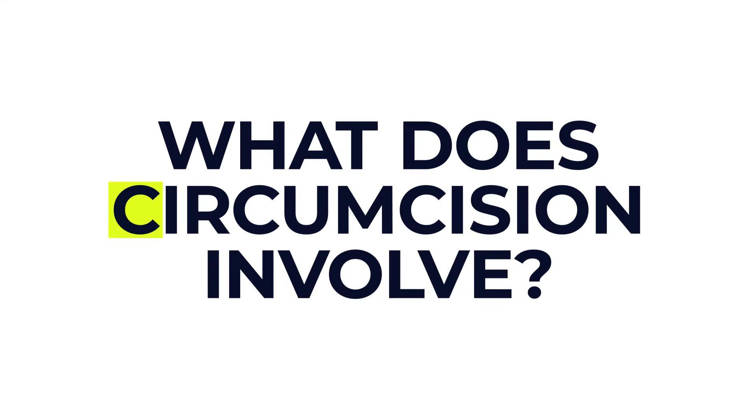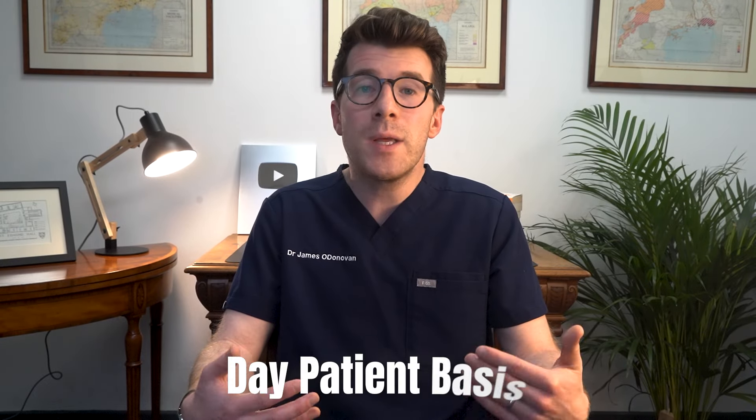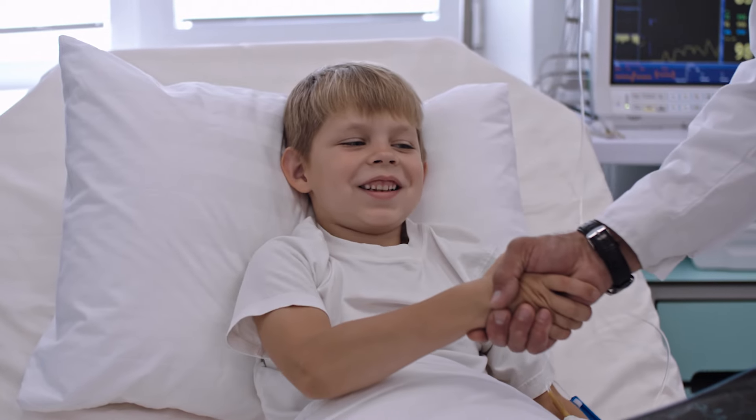So what does circumcision actually involve? It's usually carried out on a day-patient basis, meaning your child will be admitted to hospital on the same day as surgery and won't need to stay overnight. He won't be able to eat or drink before surgery, and you'll receive detailed information about this in a letter or information pack before the operation. If you don't receive this, make sure you speak to the team caring for him.